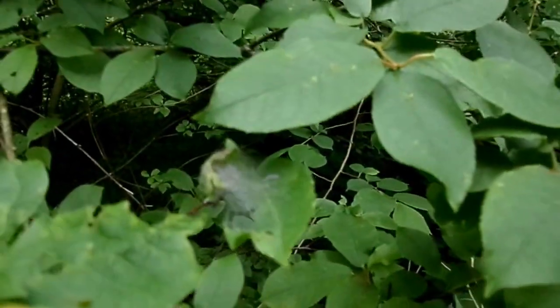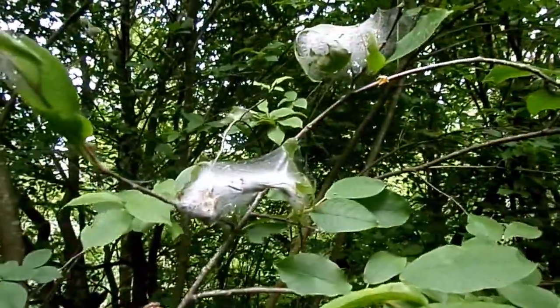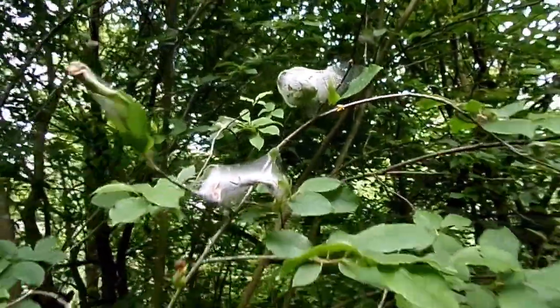This helps protect them, of course, from things like bird predation — makes it difficult for the bird, just gets its beak tied up in the web. Sometimes this can cover whole trees.